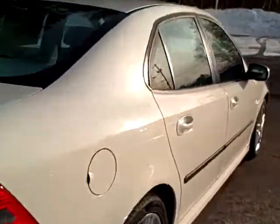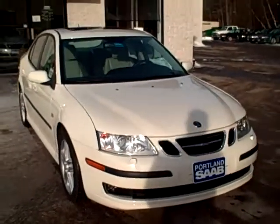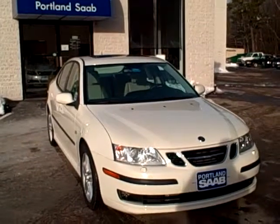Passenger's side, no dents, no dings. If you'd like to schedule a test drive, give us a call: 207-321-7222. Ask for Richard Steele or visit us on the web at PortlandSaab.com. See you soon.